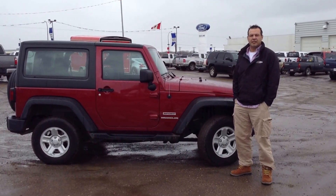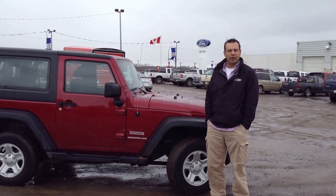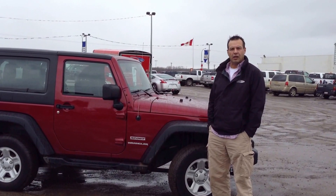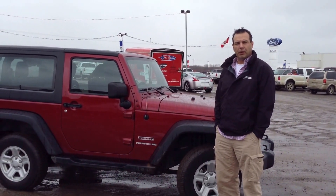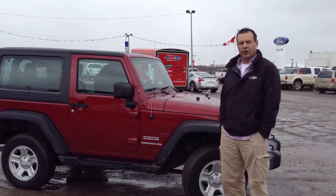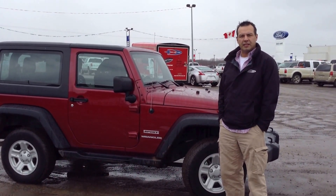Hi there. My name is Kelly Scanning. I'm a sales rep here at Coal Lake Forge. I'm just standing beside one of our vehicles we have here on the lot. This is a 2011 Jeep Wrangler Sport. It's a two-door 4x4 with a black interior with cloth seats.